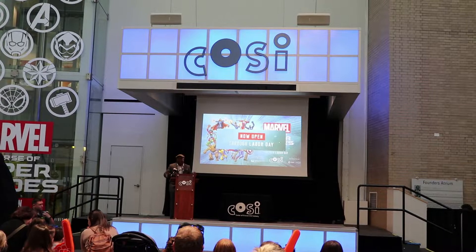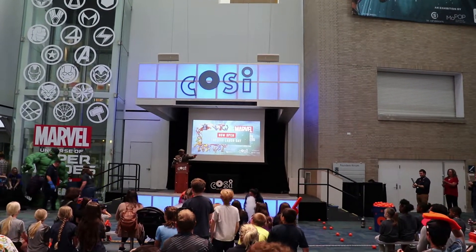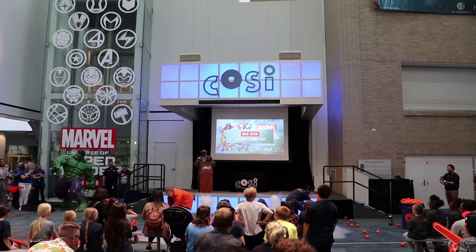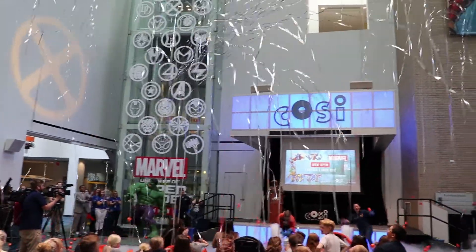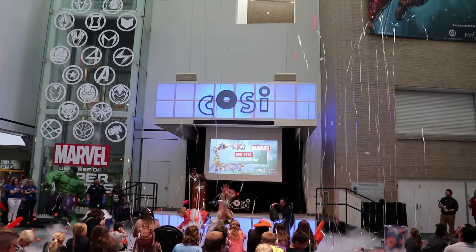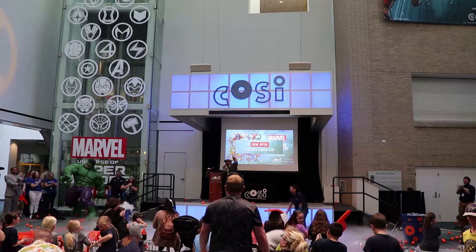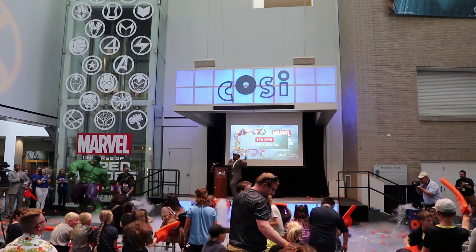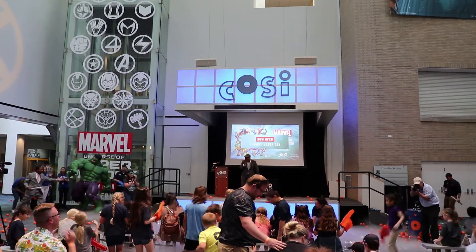That's the super exciting announcement. COSI is the number one science museum in the nation. Make sure to come see Marvel all the way through Labor Day weekend and pose with the Marvel superheroes. Thank you, have a great day.